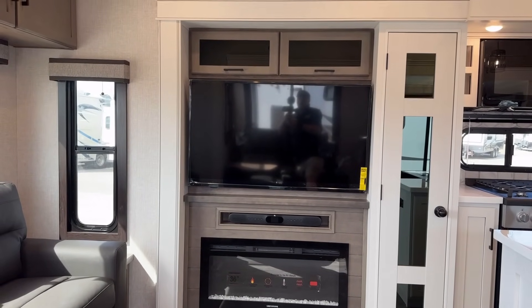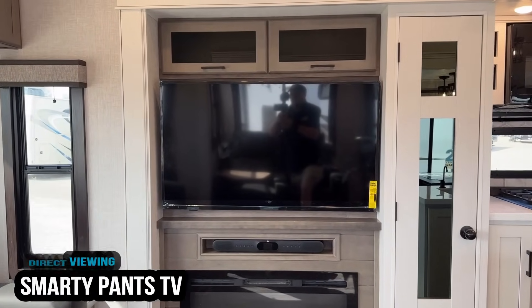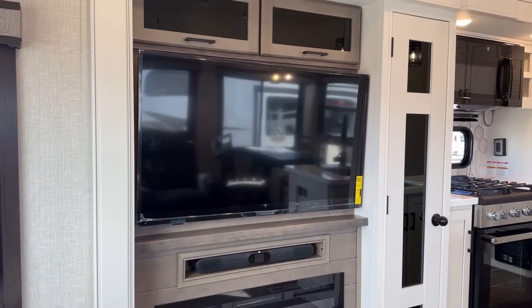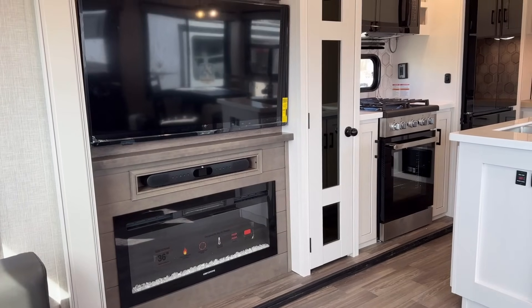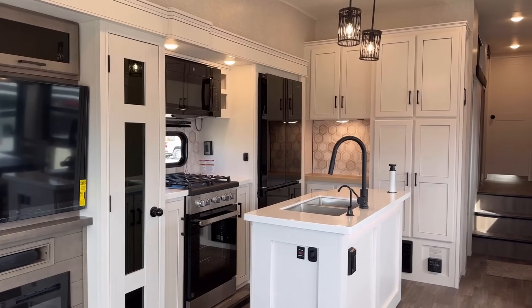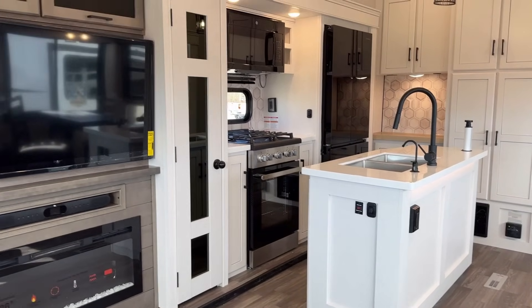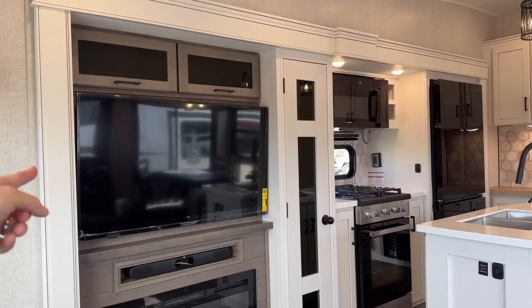There is storage behind that TV — it's a mini pantry/entertainment center, or as my grandpa would have called it, his 'Baptist medicine cabinet,' because he always had a little bit of hooch stored somewhere in the RV. Him and my grandmother had this really cute system where he'd pretend to hide it and she'd pretend she didn't know it was there — a key to a healthy, long-lasting marriage, apparently. Smart TV, by the way.